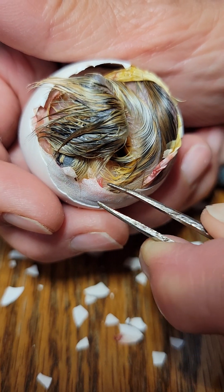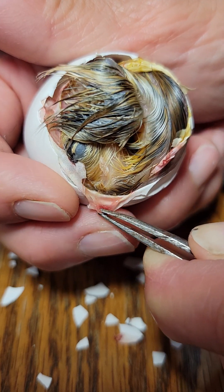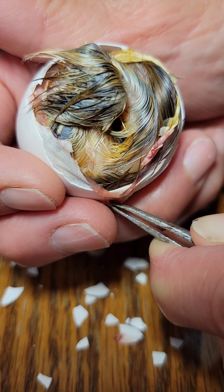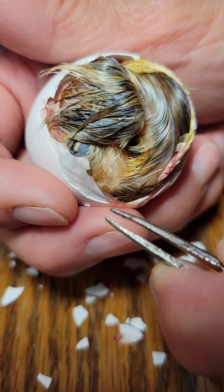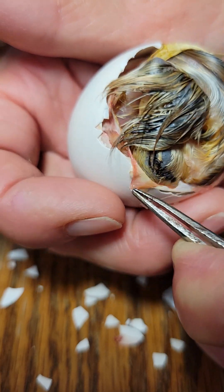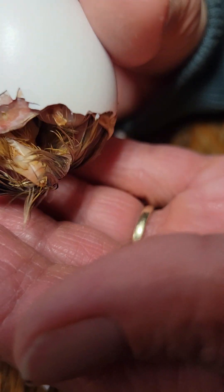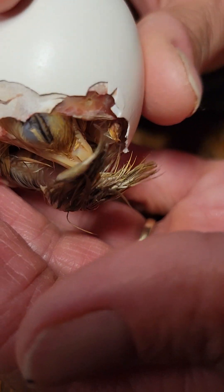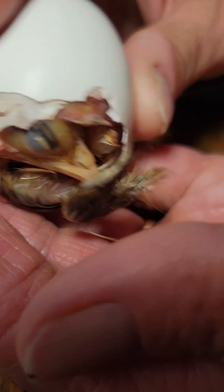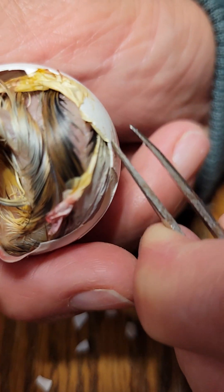I think the reason this one's having so much trouble is this is the one that had pipped when she was on and off the nest. I just think there was too much going on. Dry it out a little bit. Okay, let's try it again. Come on. A little different angle — not gonna do it.